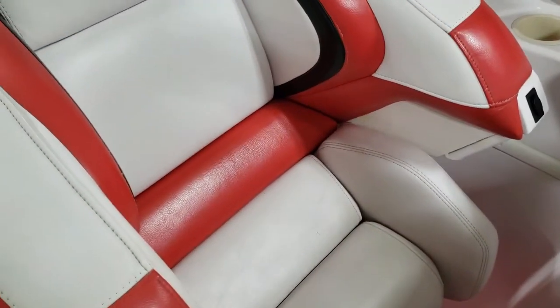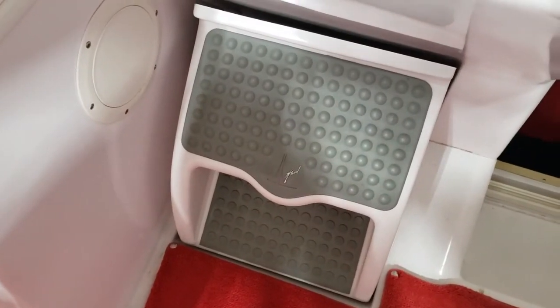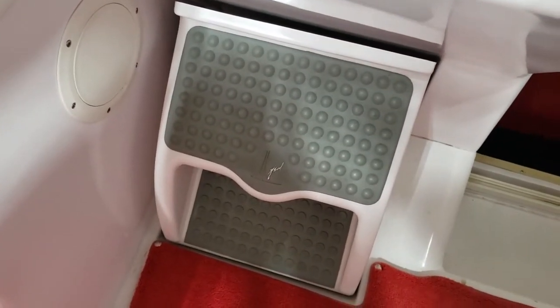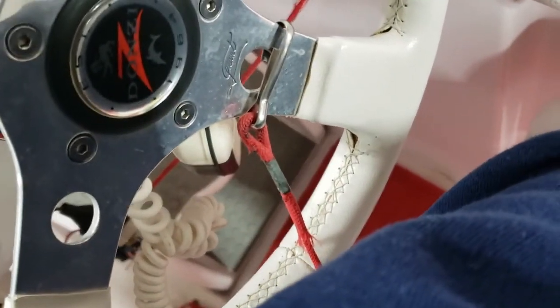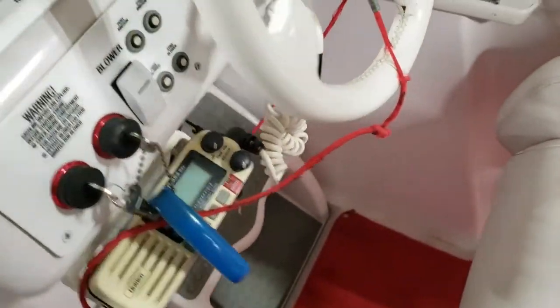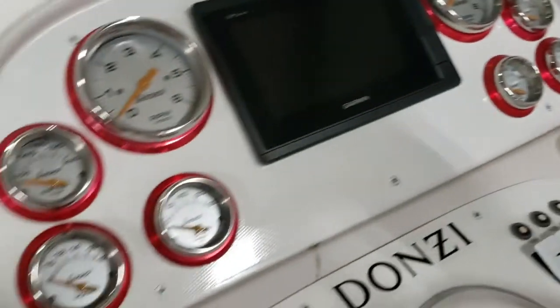Drop down bolster, port side. Footrest is not working on the port side. Bolster — footrest works on the other side. And he had done the dash and the Garmin and all of that.